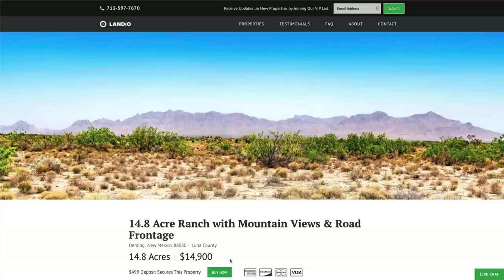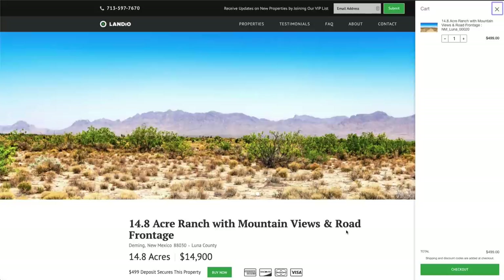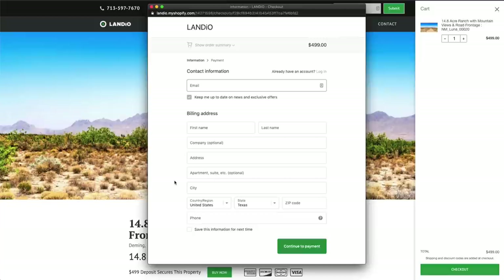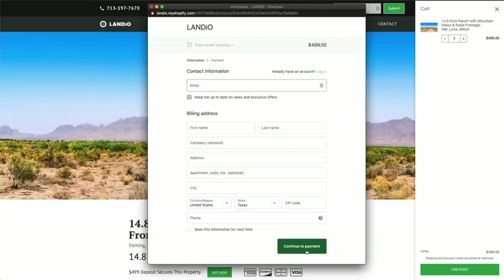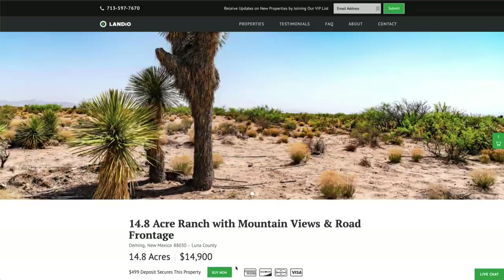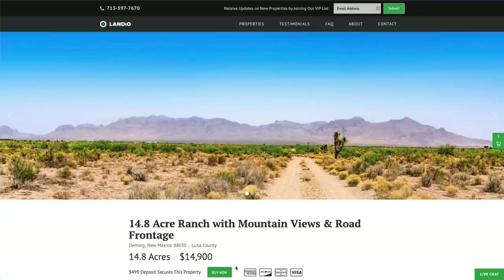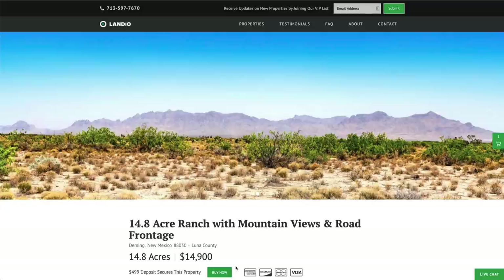We've even had people purchase properties using precious metals. We have not yet accepted cryptocurrency, but that's something we'll do if that is of interest to you. To purchase, click the Buy Now button, which adds a $499 deposit to your cart — then click checkout, enter your contact information, continue to payment, enter your payment information, and complete the checkout process. As soon as checkout is completed, the Buy Now button will automatically change to out of stock. If the property shows out of stock, someone has already placed a deposit; however, we do have the ability to allow a backup deposit — contact us for that information.